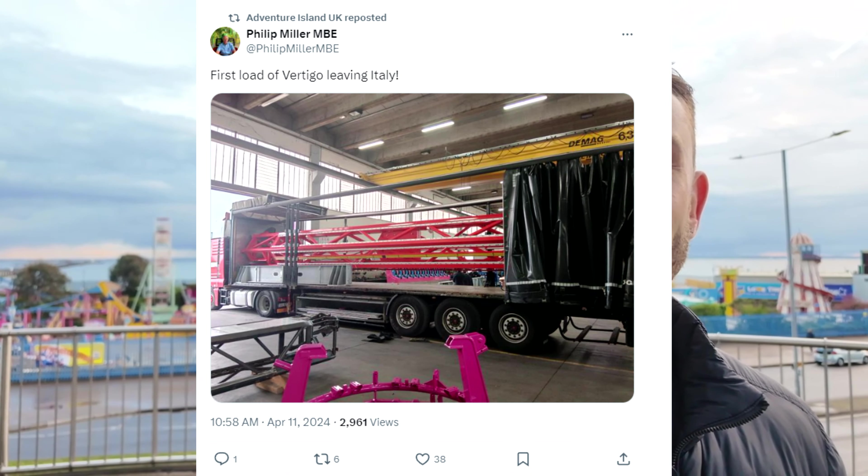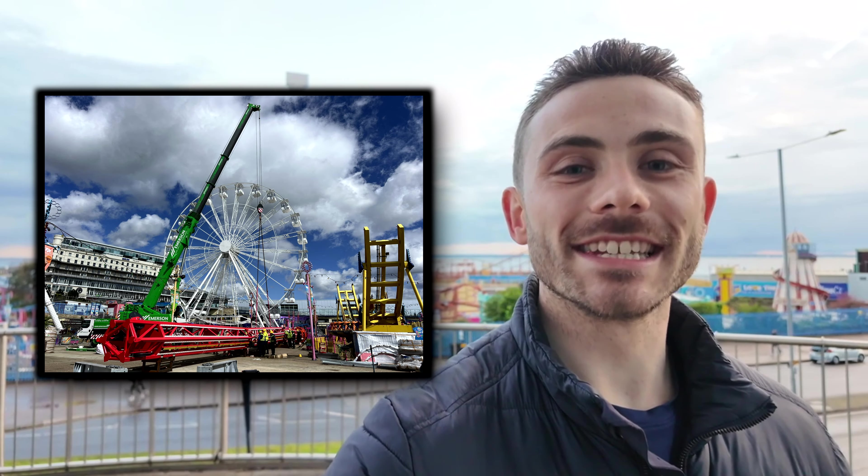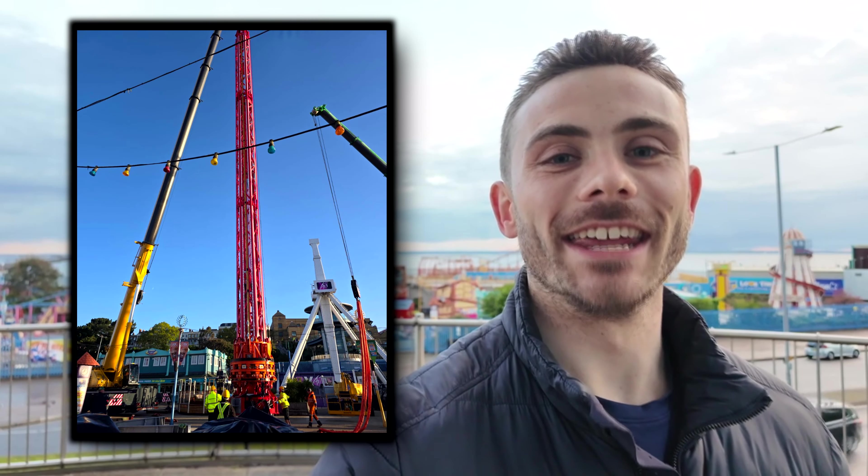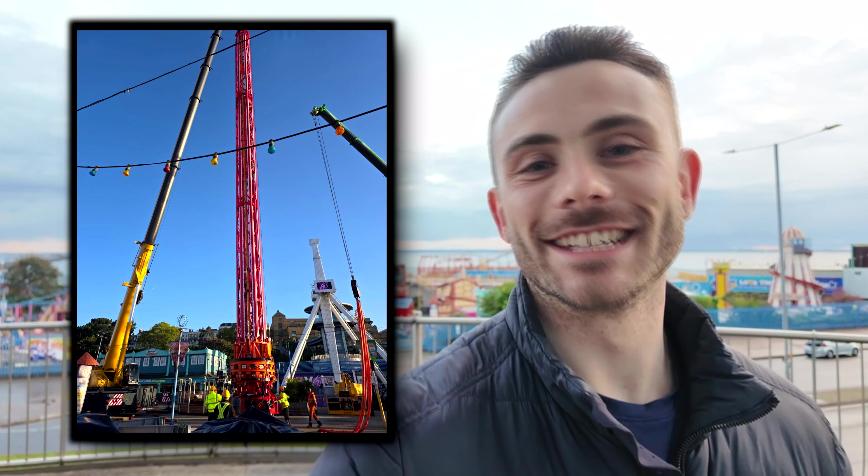We've seen various images posted on Adventure Island's X account in the last few days. Just last week it was the actual tower being transported from Italy. A couple of days ago we managed to see it arriving on site and the construction workers putting it together, and here we are in real life looking at the tower for the first time. CEO Philip Miller, who owns the Stockvale Group and Adventure Island, actually posted a video himself on his personal X account about the construction of this tower with one of the construction workers.